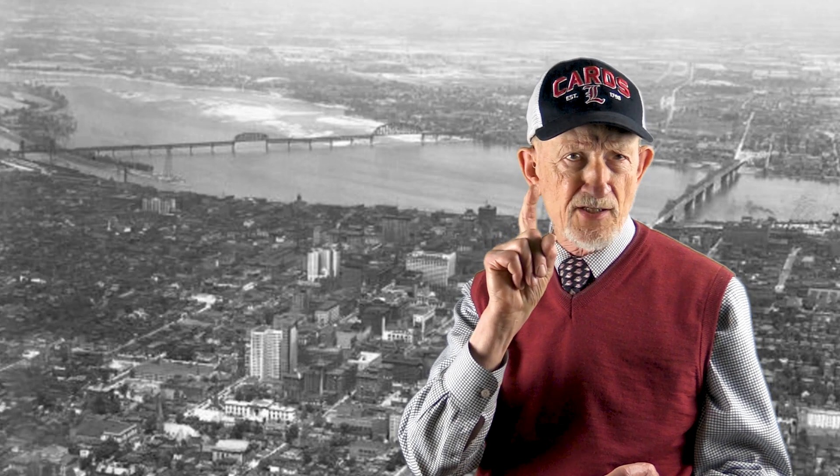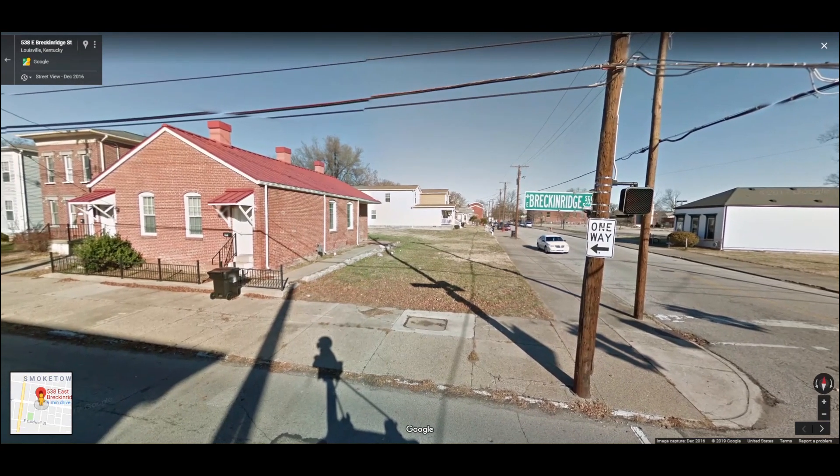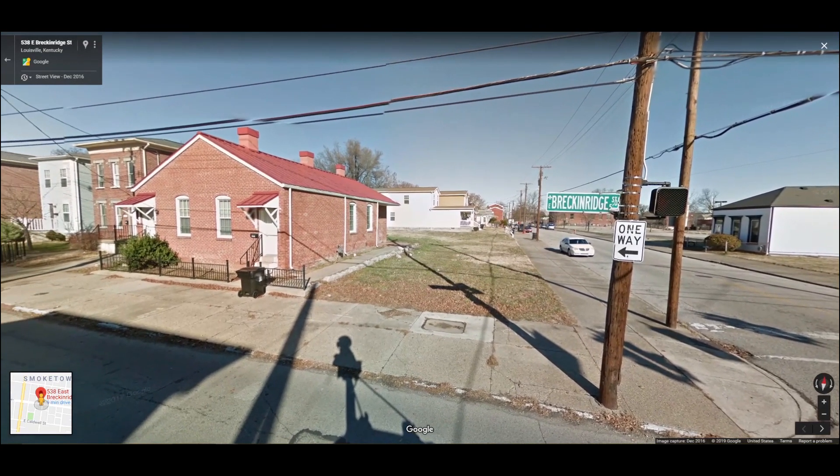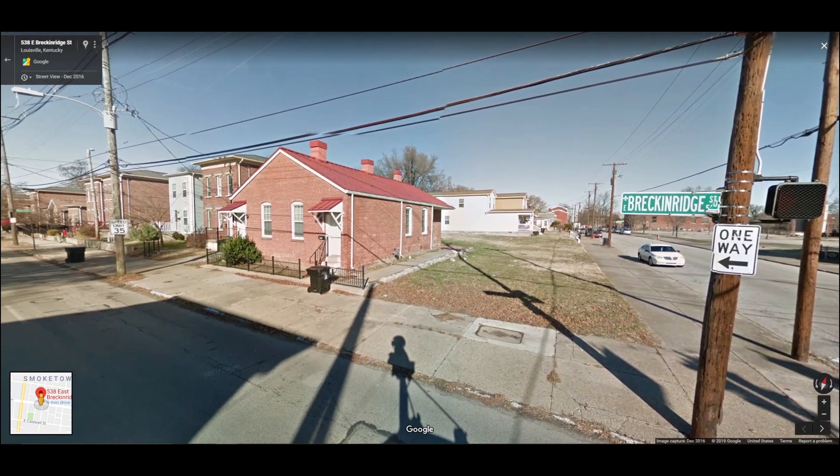You'd think our work of locating the scene was done. The problem is that the view today looking west through a Google Street View shows a much different block face on that north side. The grocery is gone, replaced by a vacant lot.